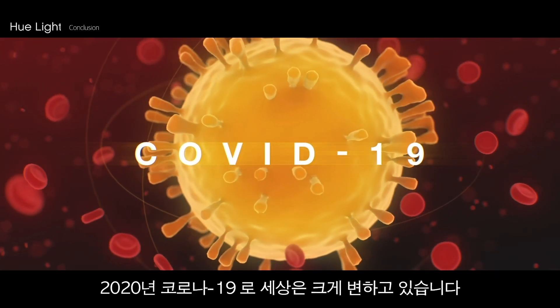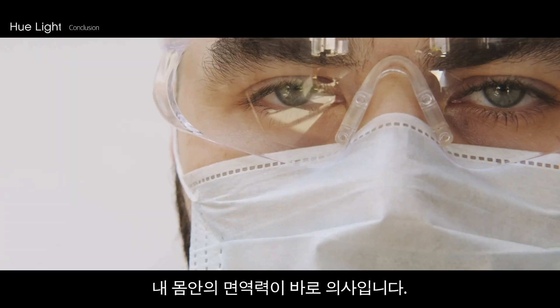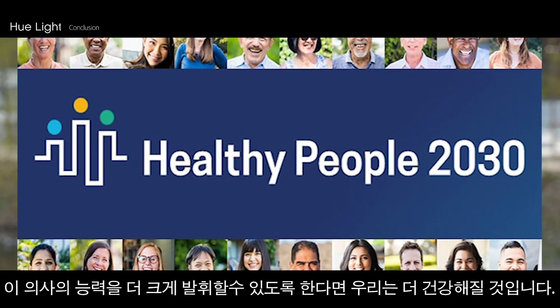The world is rapidly changing after the COVID-19 pandemic in 2020, and society demands a healthy immune system. The immune system in our body is our doctor — if we help our doctors do their jobs right, we would become healthier.